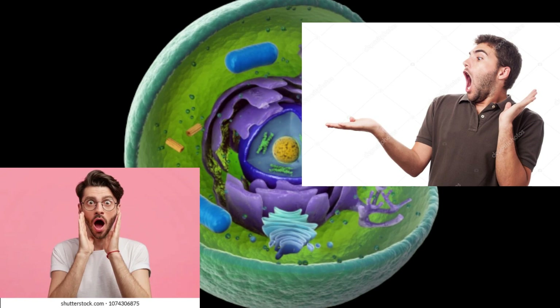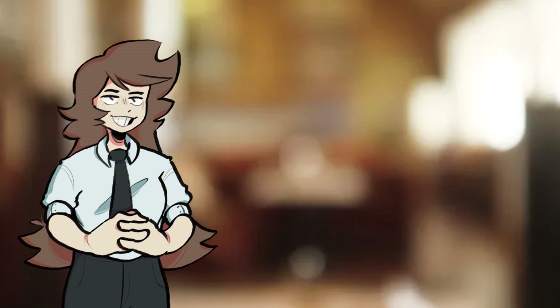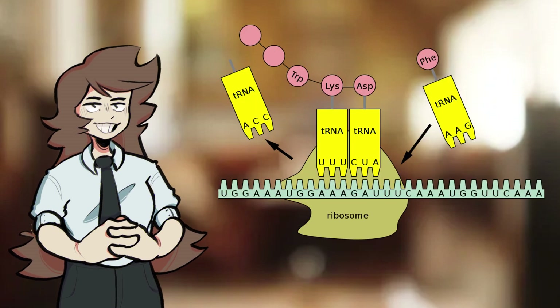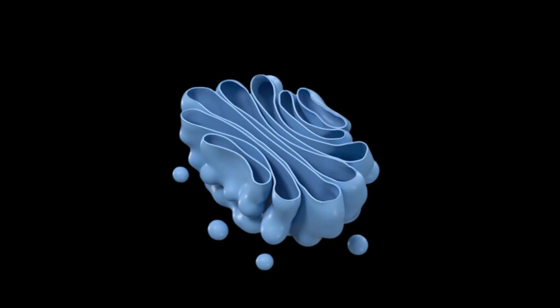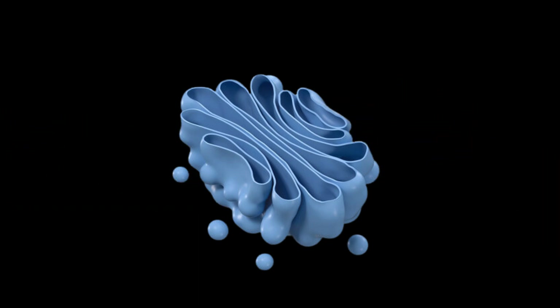Have your tour guides take you to destinations like the ribosome, where you can watch as tRNA and mRNA interact to create proteins. Visit the Golgi apparatus, taking transport vesicles containing proteins, packaging and shipping them out of the cell.